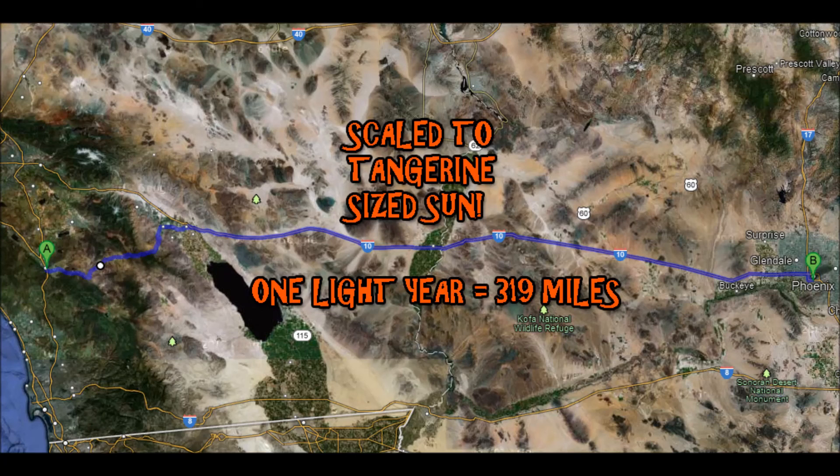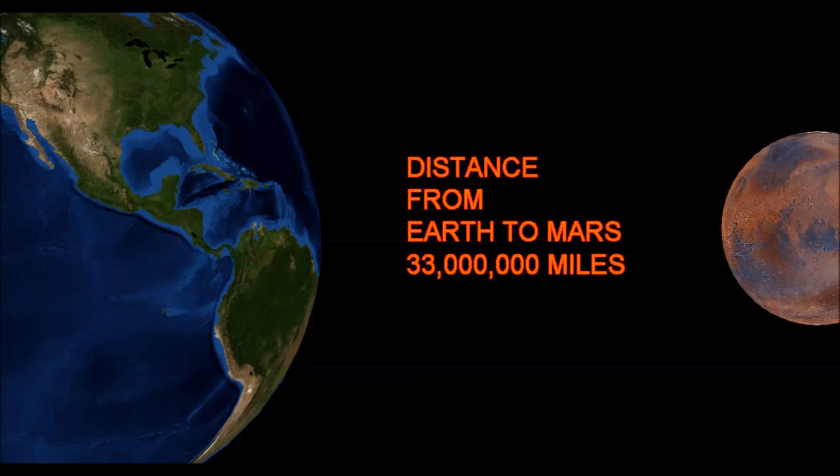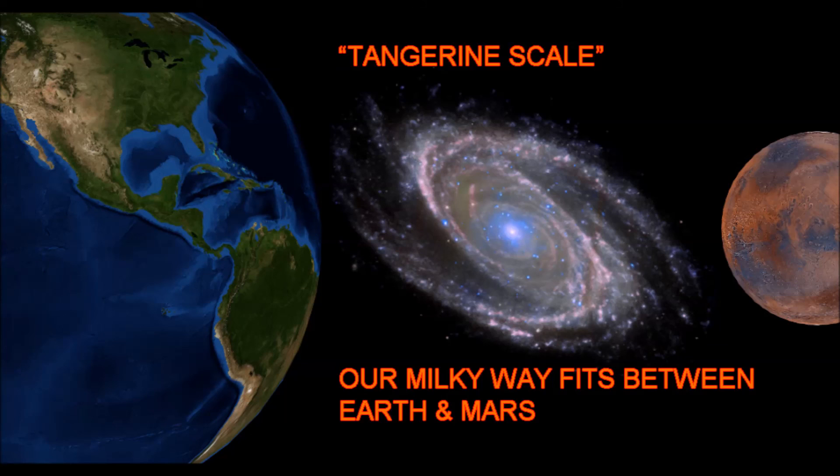Back to our tangerine scale: one light year is equivalent to 319 miles. Proxima Centauri is the closest star to Earth at just over 4 light years. Using our tangerine scale, Proxima Centauri would be 1,400 miles away. The distance from Earth to Mars is 33 million miles, and if we used the tangerine Sun scale, our entire Milky Way would fit in between Earth and Mars.